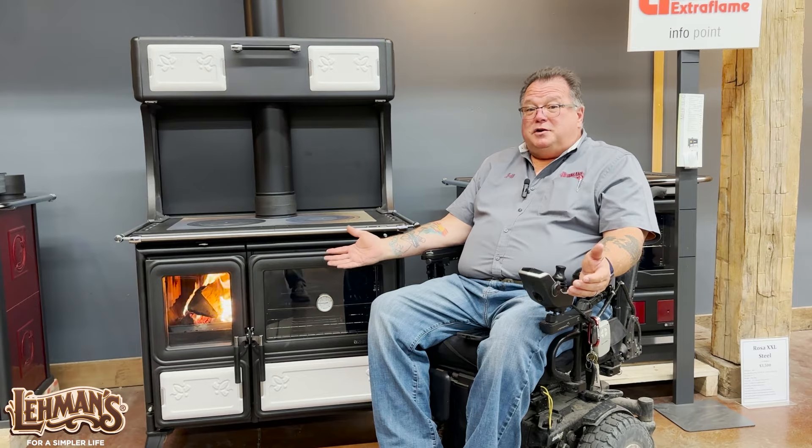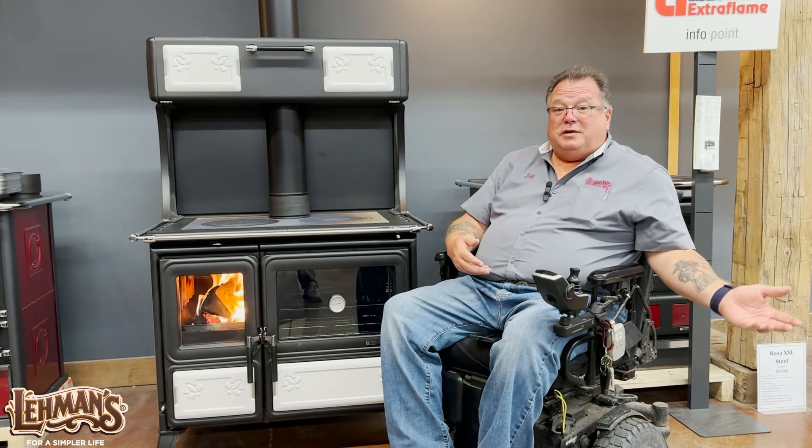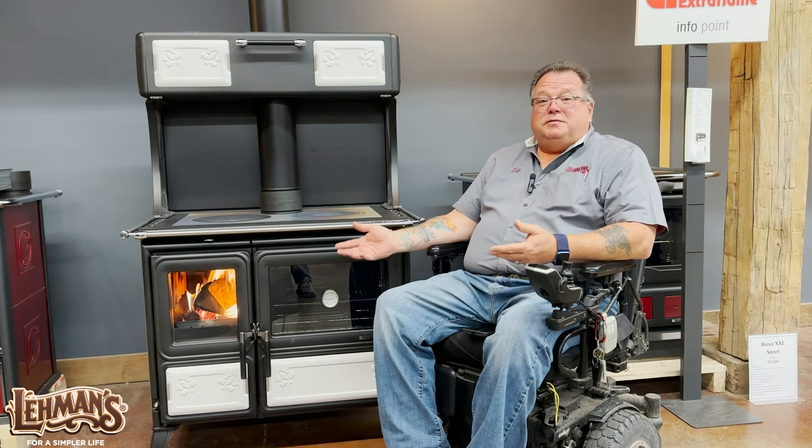One of the other benefits is that if you're using a wood-fired stove, you're not using your furnace as much. You're saving money. These stoves are so efficient that you're also going to burn less wood.